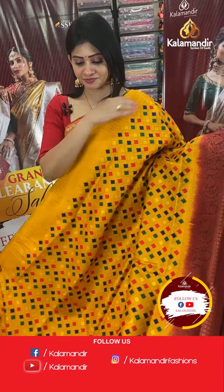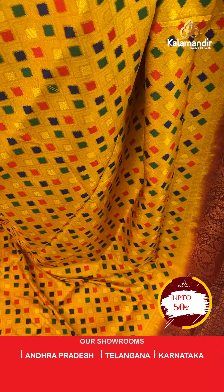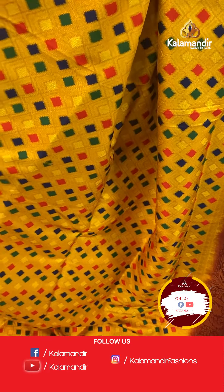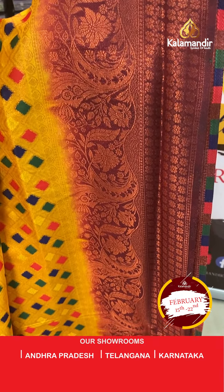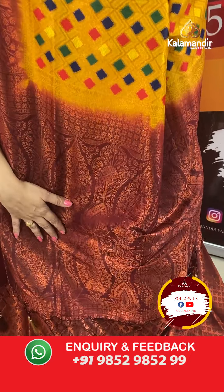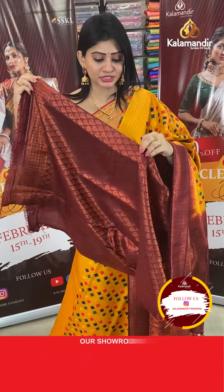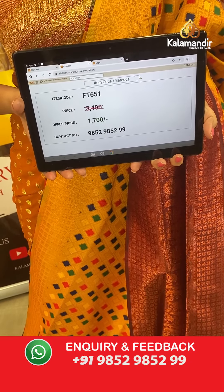Next is a mustard colour soft silk saree with diamonds all over the body in copper zari diamond zigzag pattern with thread weaving in different colours. The contrast border on one side is in maroon colour with florals, leaves, and small floral booties. The pallu is a contrast zari woven pallu with tassels. Item code FT651, offer price ₹1700 only.